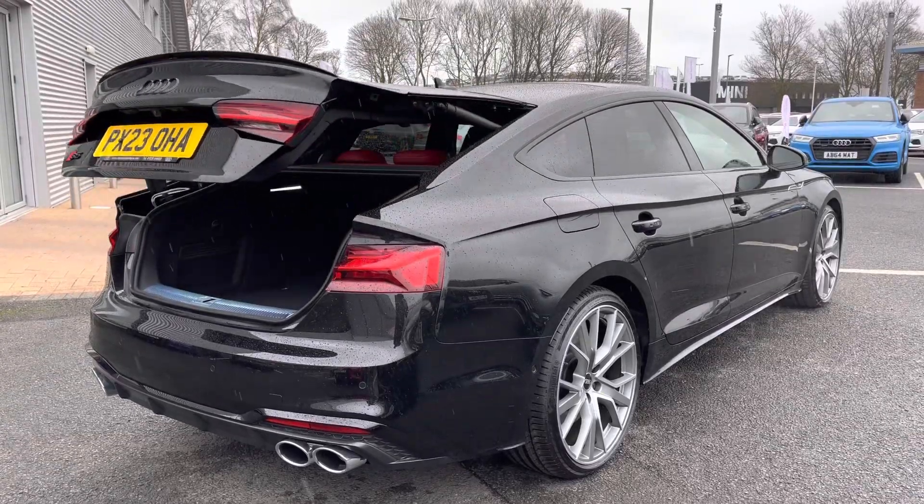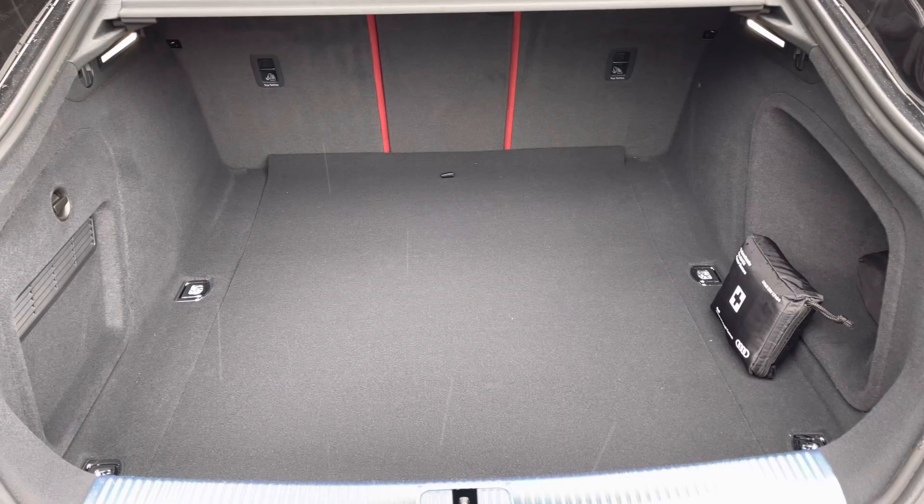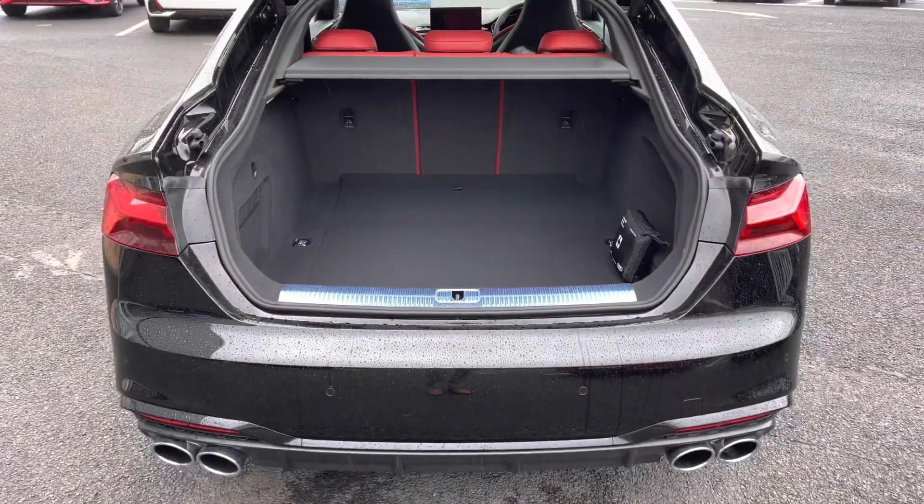It features a power operated tailgate which can be opened from the key fob, revealing a nice large boot space of 430 litres. This provides ample space for larger items or personal shopping, whilst providing a nice wide entry point.